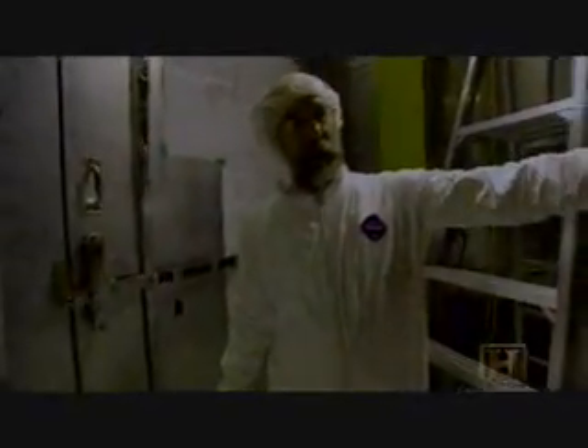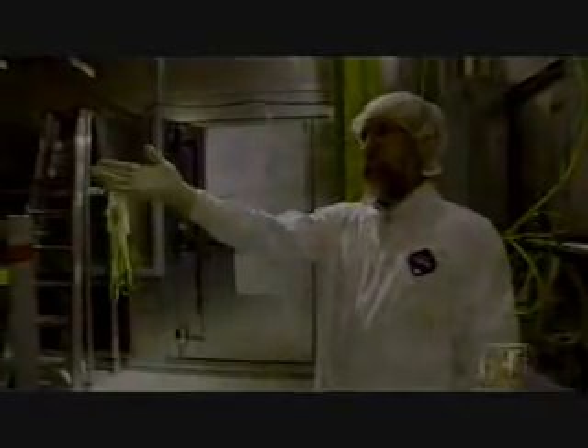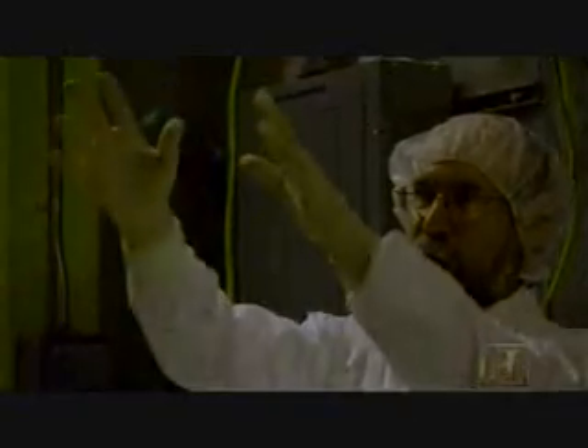We have scintillation counters that are catching any cosmic ray particles that get all the way down underground here. Right here is what keeps our experiment cold, just a tiny bit above absolute zero — this is the dilution refrigerator. Way inside here are the germanium and silicon detectors. We're just waiting for a WIMP, a dark matter particle, to get down to this depth and hit one of those germanium and silicon crystals buried way inside.